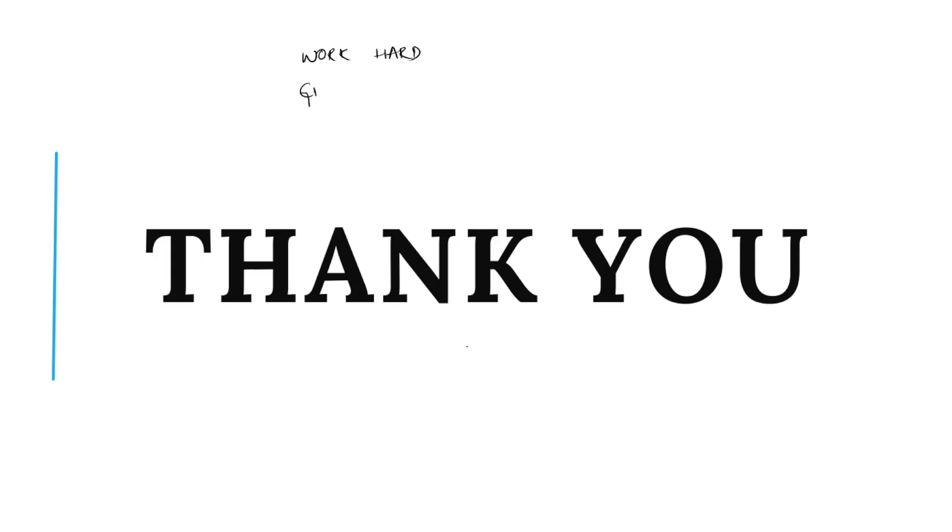Work hard and give your best. That's it for today. If you find this video helpful, please like, share, and subscribe to our channel and click the bell icon. For any questions, please comment in the comment section below. Thank you.